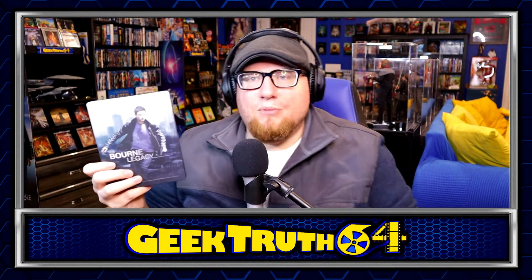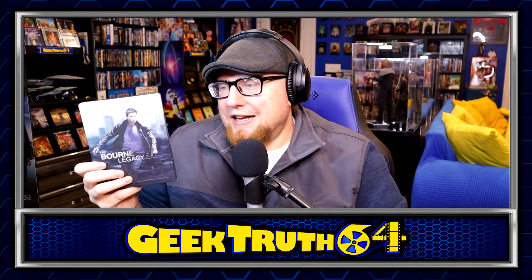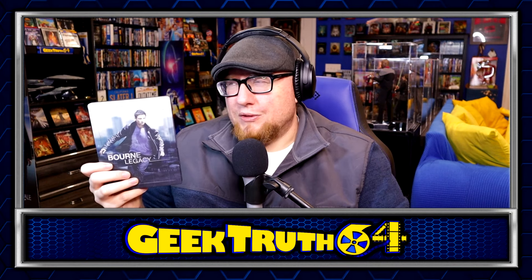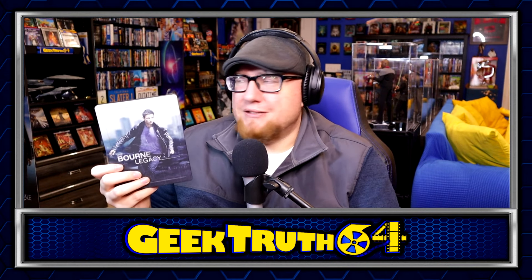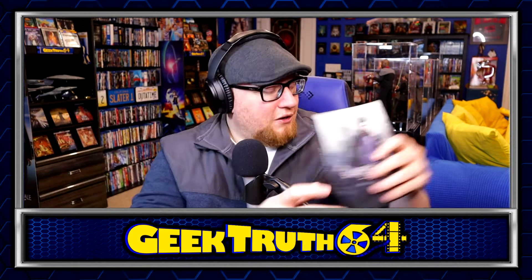We've got a steelbook — Bourne Legacy. This is the Jeremy Renner one that nobody ever talks about. They're on Bourne Six now — this was the fourth one. It was okay. The steelbook was only $2, so I figured why not — I didn't have it. I'm not really sure if it's included in my Bourne collection, but the steelbook was $2 so I figured why not go ahead and pick it up.